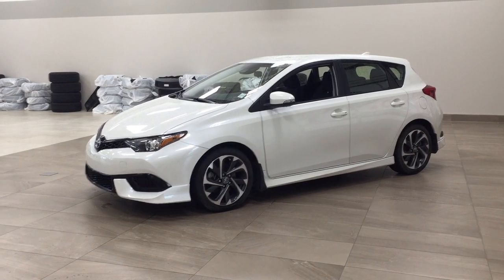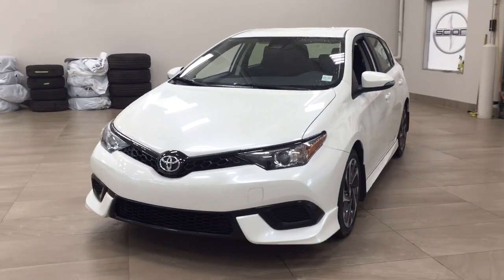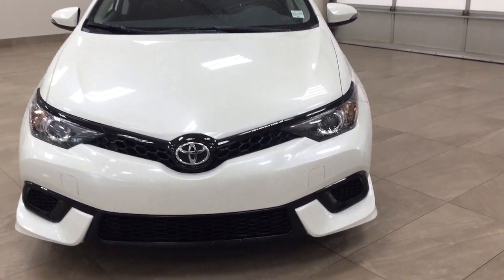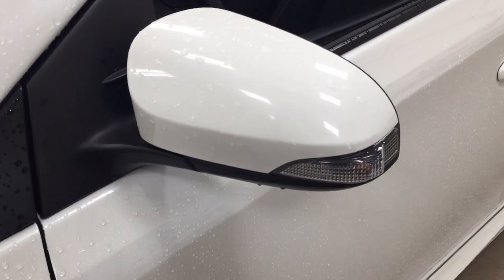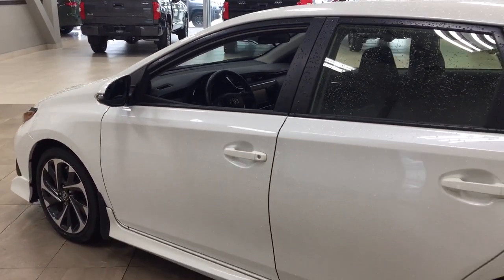Let's get started. A couple of the exterior features you'll see on this IM are its daytime running lights, and if we take a closer look on the side you'll see the 17-inch aluminum alloy wheels. You also have integrated signal lamps, foldable mirrors, and heated mirrors. The color we're looking at today is white.